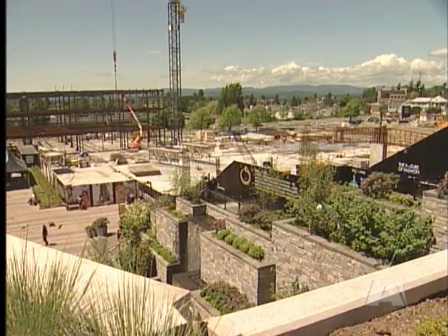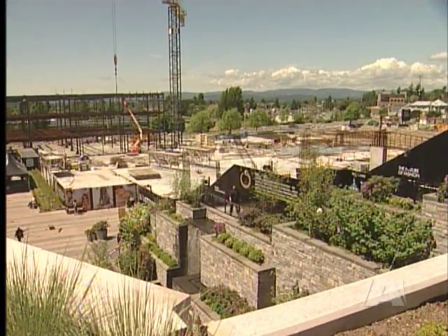Saanich Mayor Frank Leonard feels this development will go a long way in the revitalization of this area. 'For many months, this has been the largest construction project on Vancouver Island. Having this as a hub where people can live, work, and recreate, and visit public places like this — it's incredibly important.'